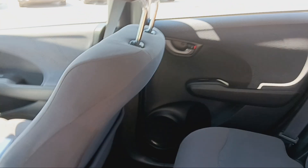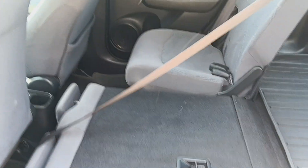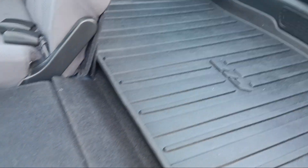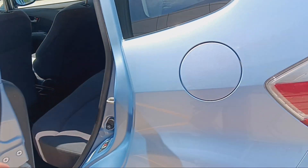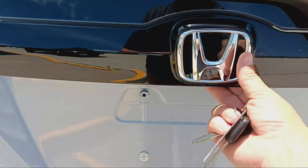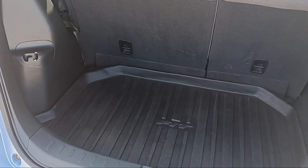It's got a 60-40 split back seat, and if you want the extra storage, it's easy to get. All-weather mat in the way back. Remember, this was a one-owner vehicle, and only put on yearly 1,400 miles.